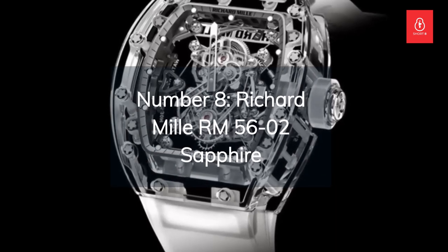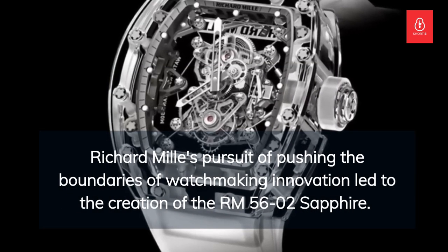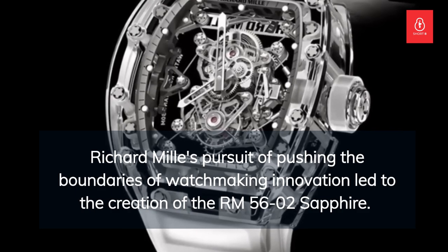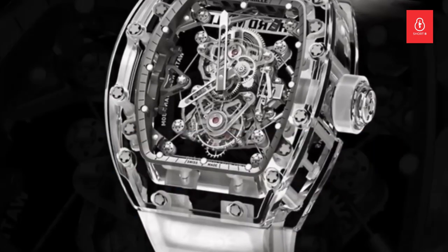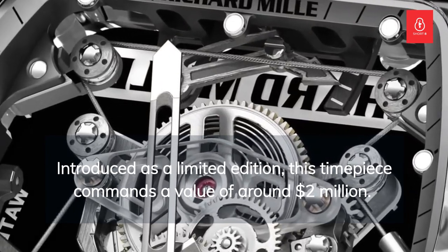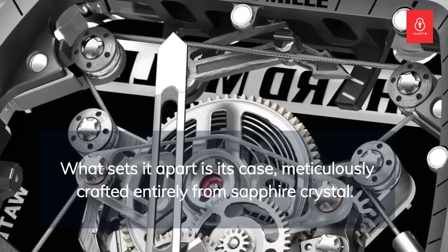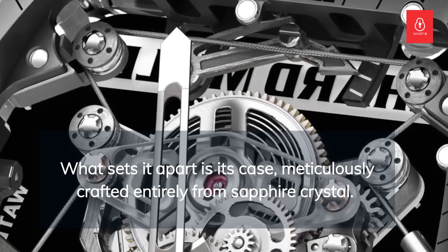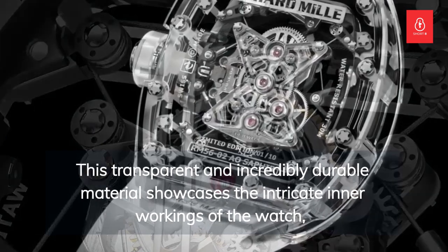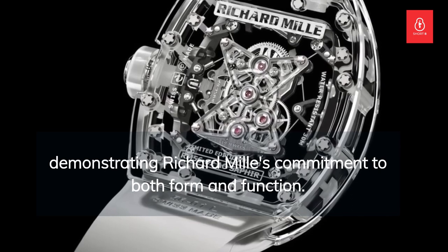Number 8: the Richard Mille RM 56-02 Sapphire. Richard Mille's pursuit of pushing the boundaries of watchmaking innovation led to the creation of the RM 56-02 Sapphire. Introduced as a limited edition, this timepiece commands a value of around $2 million. What sets it apart is its case, meticulously crafted entirely from sapphire crystal. This transparent and incredibly durable material showcases the intricate inner workings of the watch, demonstrating Richard Mille's commitment to both form and function.